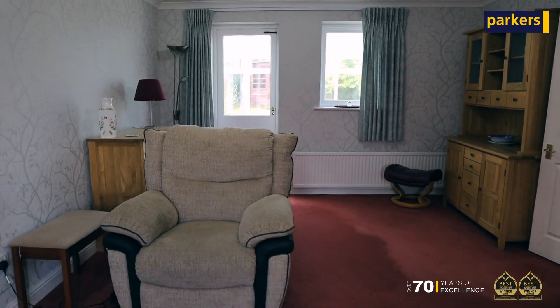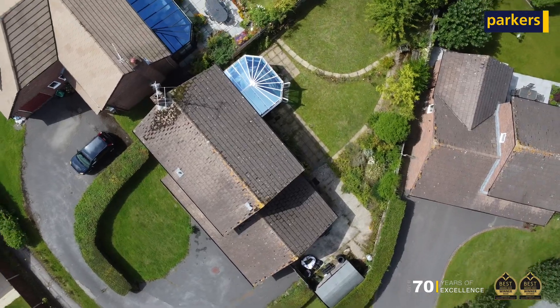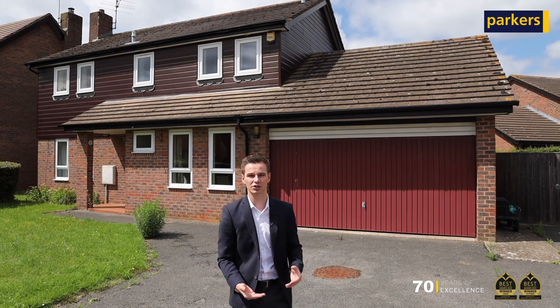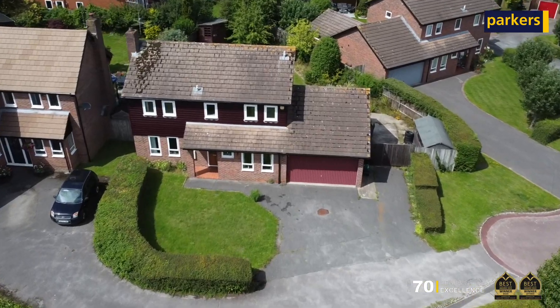As mentioned, the nice corner plot means a big garden that gets the sun most of the day. The best thing about this one has got to be its potential — you've got the double garage that you could utilise if you wanted to turn it into accommodation, or you could extend out to the side and over the top as well.